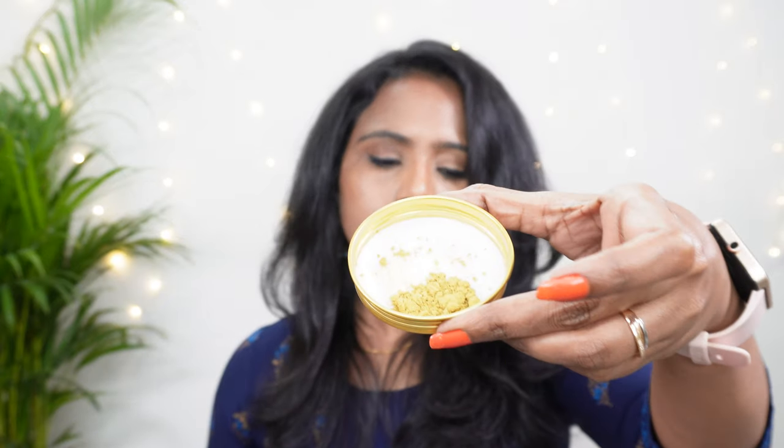Oh my god, it smells like the ubtan which my mom used to make at home. My mom used to grind herbal ingredients and make a herbal bathing powder for us when we were in school and college. I used it and it had actually improved my skin a lot. This one smells exactly like that — I can smell a lot of herbal ingredients, it smells so good. It has neem, majishta, pink Himalayan salt, turmeric, vetiver, and green gram — all natural and organic ingredients.